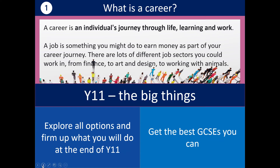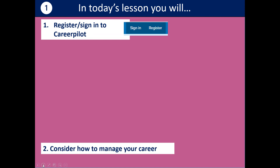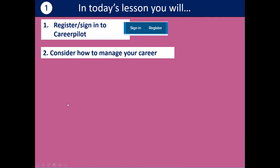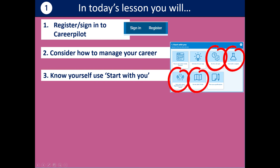In terms of careers for Year 11, the big things you need to think about are what you're going to do at the end of Year 11, which pathway you're going to choose, and getting the best GCSEs you can. Today's lesson, we're going to get you registered on CareerPilot or you can sign in, look at how you can manage your career, and do some activities on Start With You and CareerPilot to find out more about yourself and think about what jobs or courses you want to do in the future.